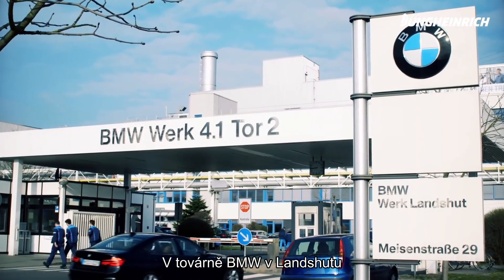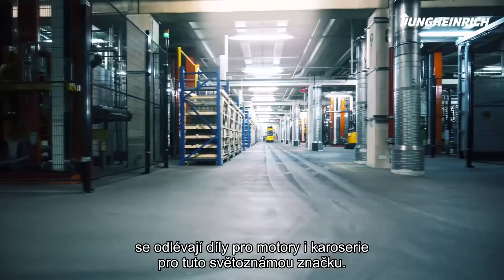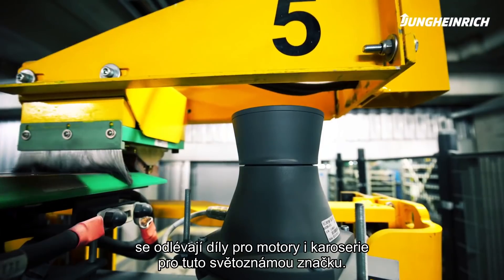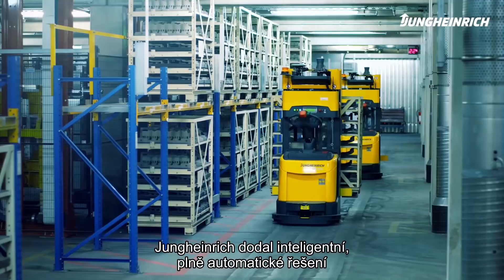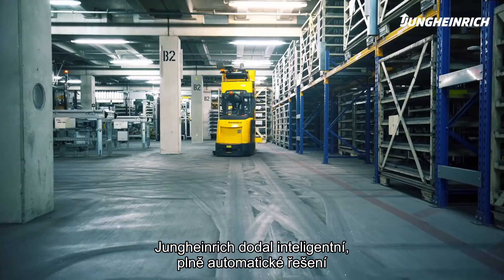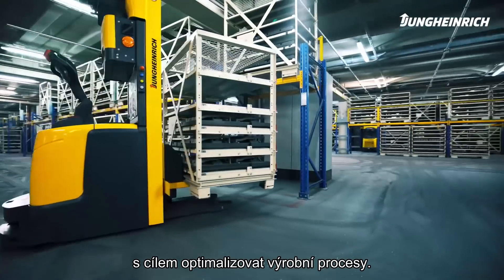At the BMW Group's plant in Landshut, cores for casting motor and production components used in the renowned automobile brand are manufactured. Aimed at optimising the production processes, Jungheinrich delivered an intelligent and fully automated integrated solution as a general contractor.